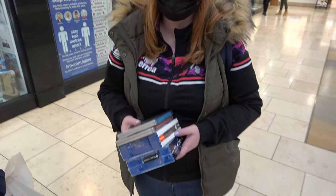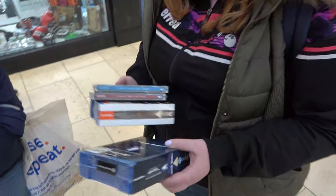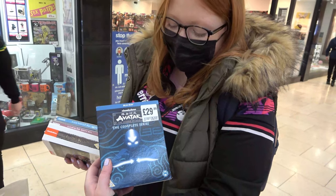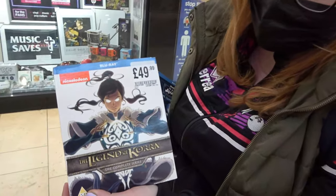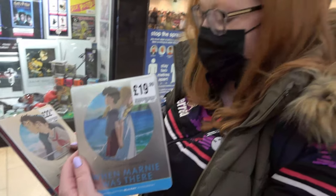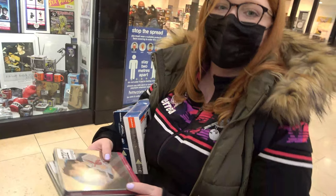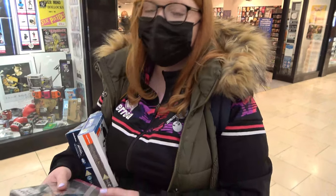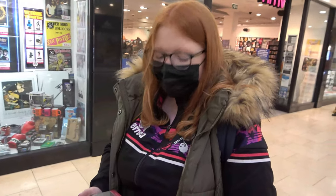So Steph, let's show the viewers your pickups. She got Avatar: The Legend of Aang — The Complete Series, The Legend of Korra — The Complete Series, and two steelbooks: Nausicaä of the Valley of the Wind and From Up on Poppy Hill — both Studio Ghibli. Those are some awesome pickups right there. I bet all the anime fans on my channel are going to be so proud of you.